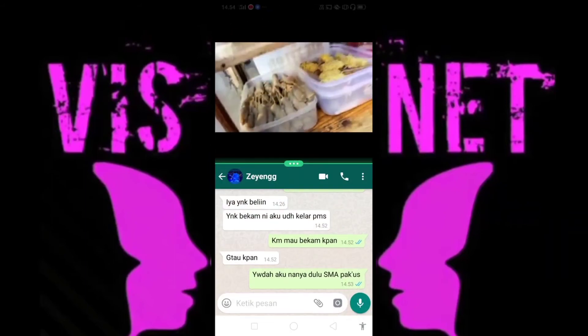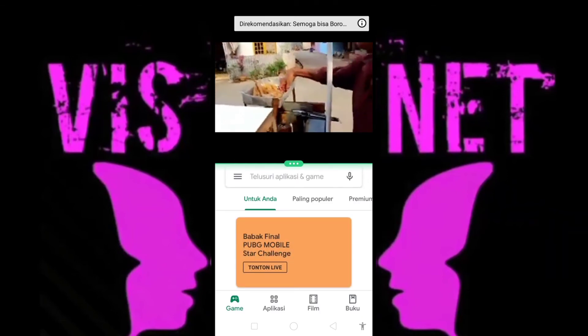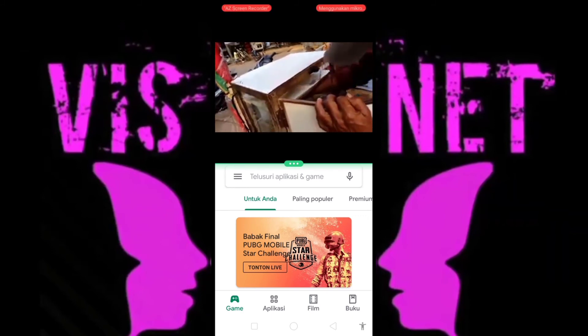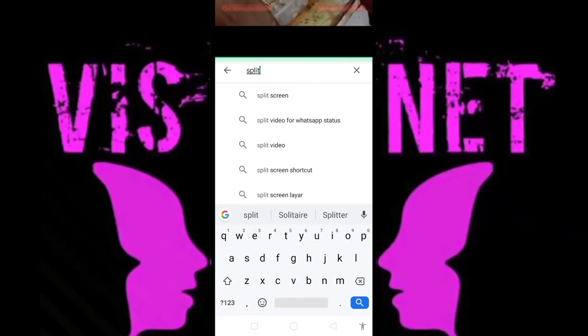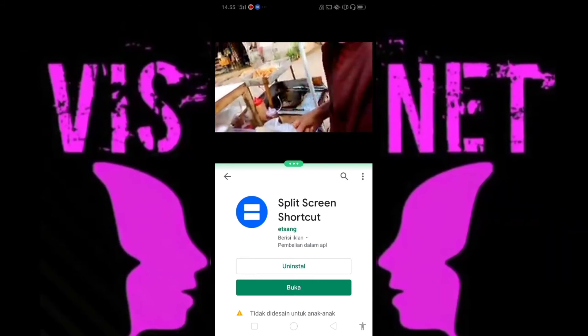Nah untuk cara keduanya, kawan-kawan. Kalian pergi ke Play Store. Nah kalian masih bisa menonton YouTube walaupun buka Play Store. Nah kalian ketik 'Screen Shortcut' ya. Nah kalian pilih yang ini, lalu download ya.